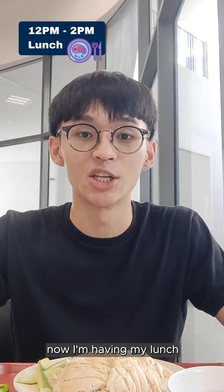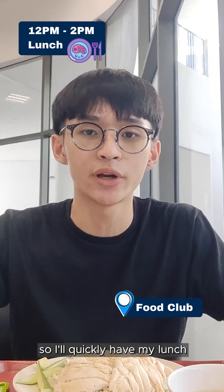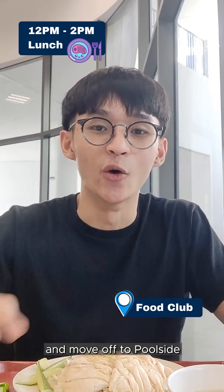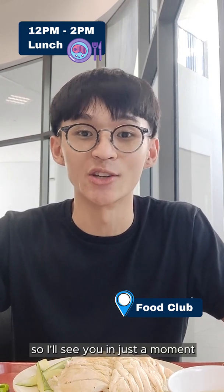Now I'm having my lunch at food club, and for today's lunch we'll be having chicken rice. I'll quickly have my lunch and move off to poolside, where I'll be showing you one of my favourite places in school to relax at. I'll see you in just a moment.